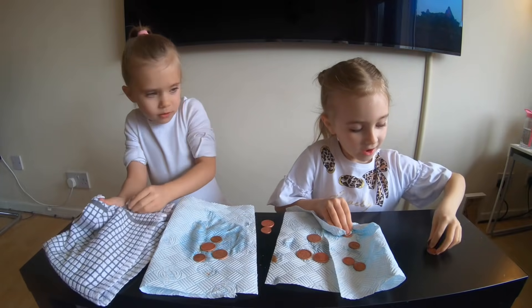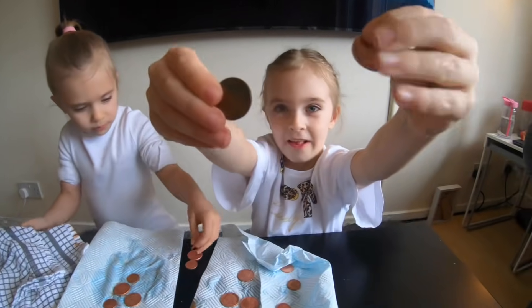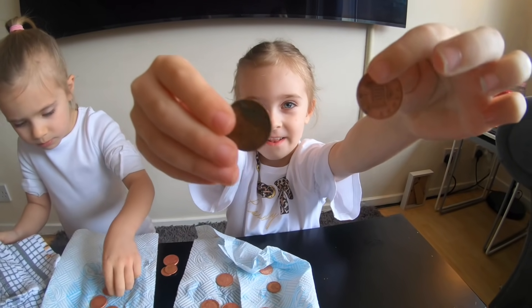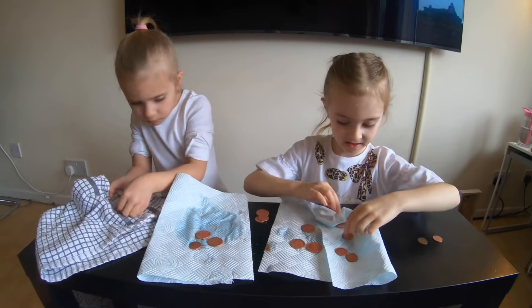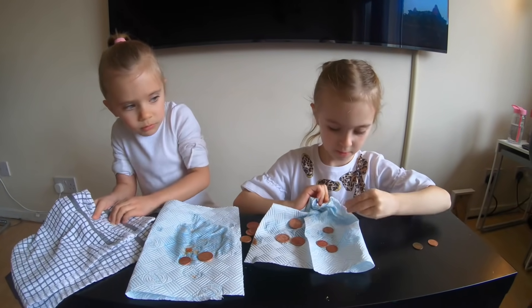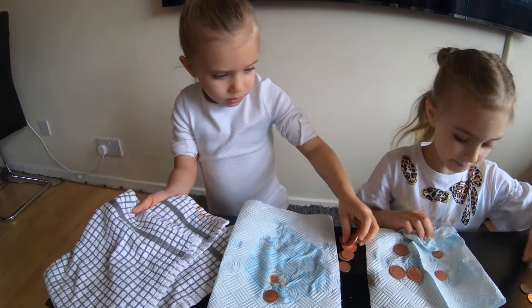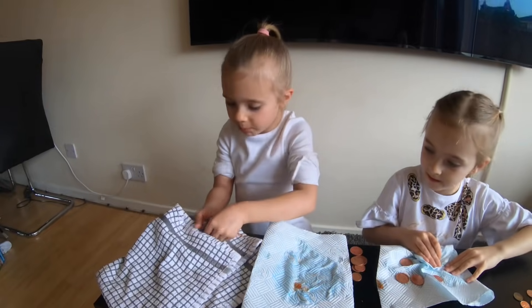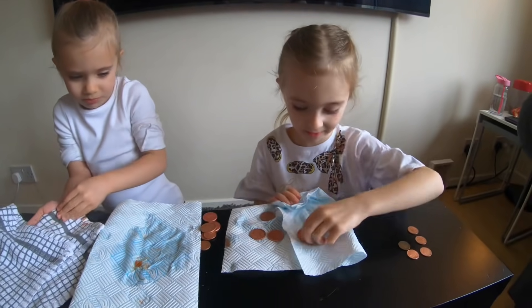But look how shiny they are compared to an old one. I'm nearly done drying them. I've just got one more. Done.